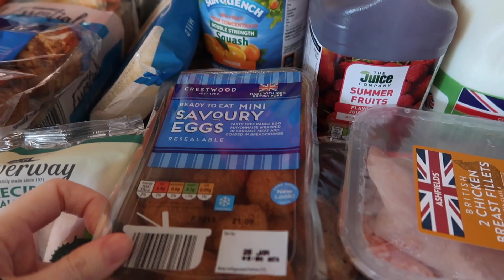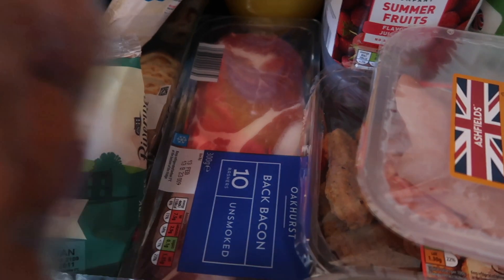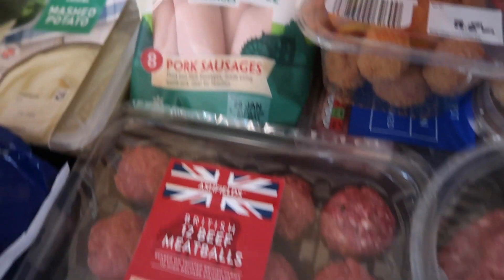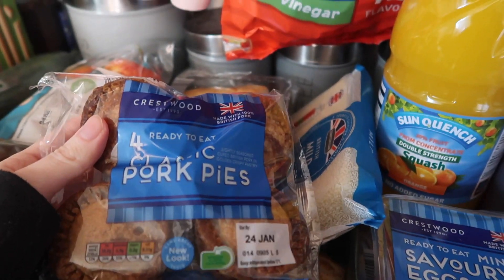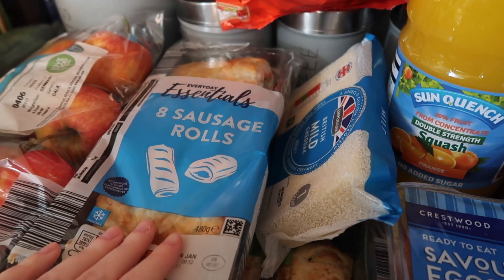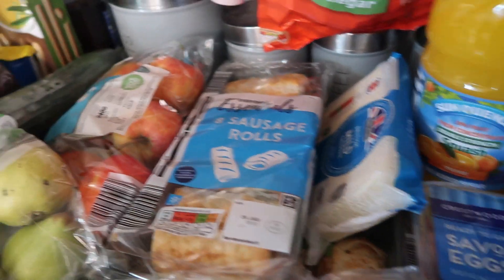Then I got some of these — mostly for Aubrey because she loves these but Cole likes them too. Bacon for our burgers and just in general — I might use this for breakfast as well. Meatballs for spaghetti meatballs, some sausages, cheese. I then got some pork pies — I love pork pies with mustard, probably a lot of people don't like that but I do. And then we got some sausage rolls and some cheese and onion rolls — these weren't on the list but I fancied them so I grabbed those as well.